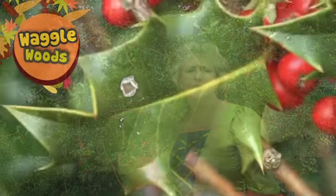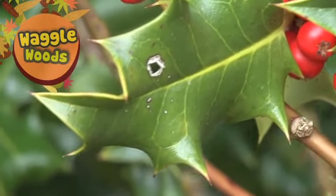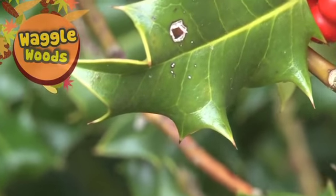Sometimes you might see holly leaves with a small triangular tear on the leaf, and this is because blue tits have been after the holly leaf miner — a small creepy crawly that actually lives inside the leaf.